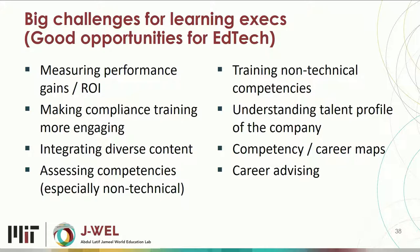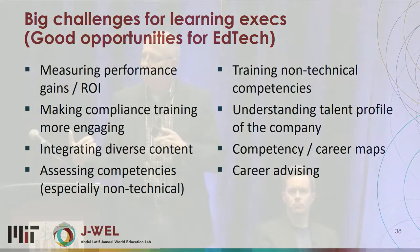Three more emerging challenges: How can we understand the talent profile of a company? Is there a way to assess this beyond just asking people what their skills are, and how do we link that to gaps? More and more competency maps and career maps that guide people through. And how can we help with real career advising for people in companies and people outside companies looking to get their next role? If you're in EdTech and looking to sell to corporations, here are wonderful opportunities to go after.